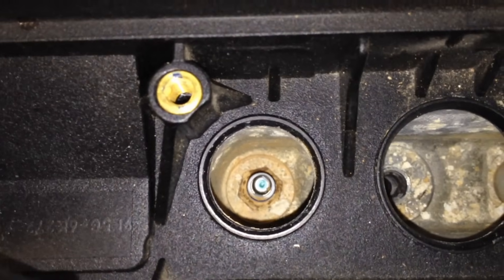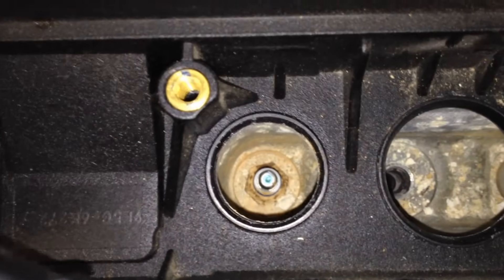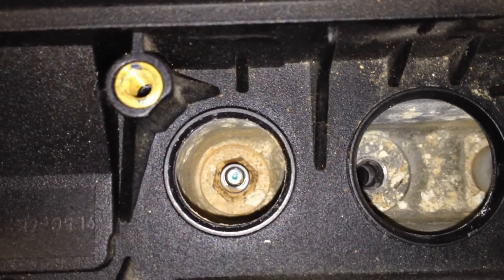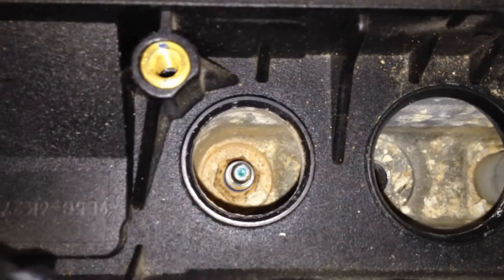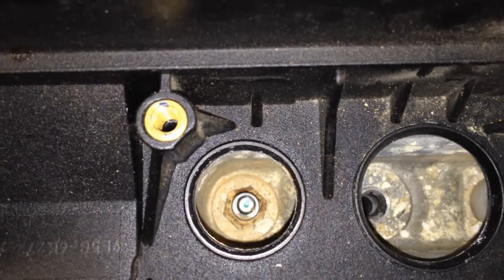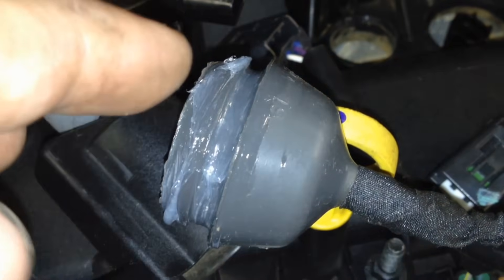The TSB also wants you to check the spark plugs and ignition coils to make sure they're not damaged by arcing due to the water intrusion. Water will take the easiest path to ground and arc out inside there — this one definitely has water damage down in the spark plug wells, and that will cause misfires.